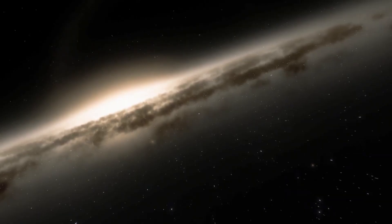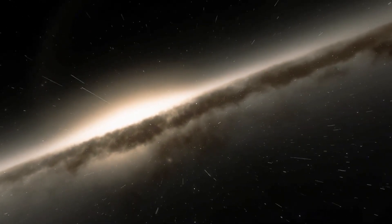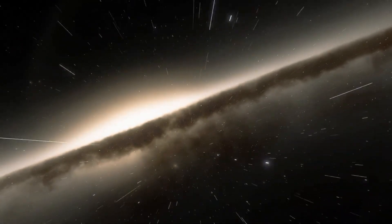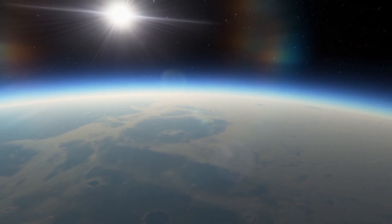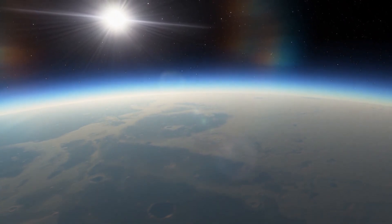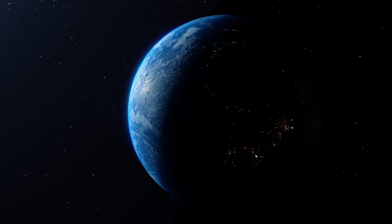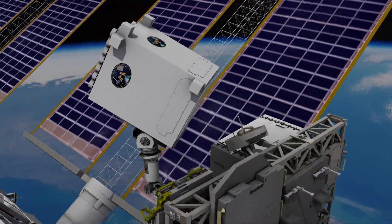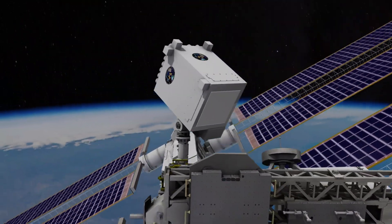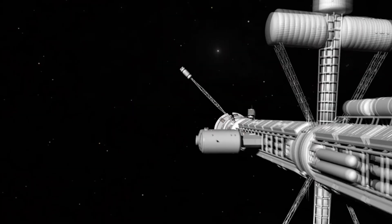Over millions of years, these newly forged atoms mix back into the galaxy. Some end up in clouds of gas and dust, drawn together by gravity to form new stars and planets, repeating the cycle. Our solar system is one example. The remains of ancient neutron stars are all around us. Every piece of technology we use, every part of our modern world, was built from elements created in these violent depths. After a 13 billion year journey, those atoms came together — to make us.